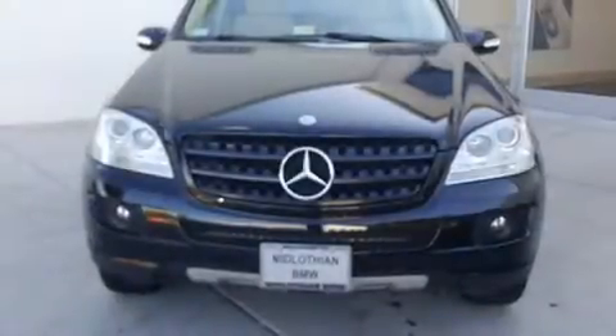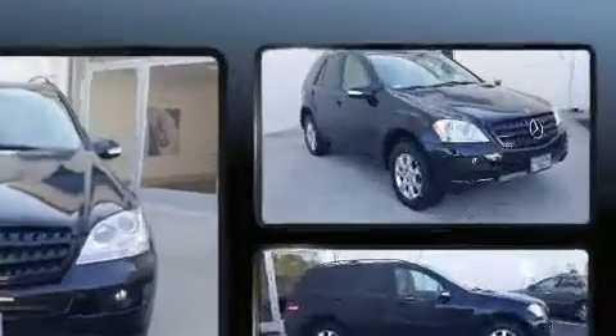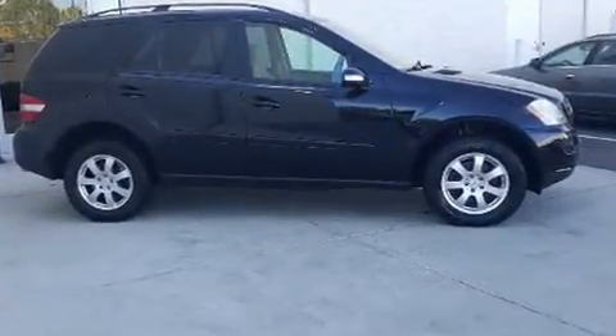Here's a great deal on a 2006 Mercedes-Benz M-Class. A 3.5-liter V6 engine pairs with a sophisticated 7-speed automatic transmission, and for added security, dynamic stability control supplements the drivetrain.